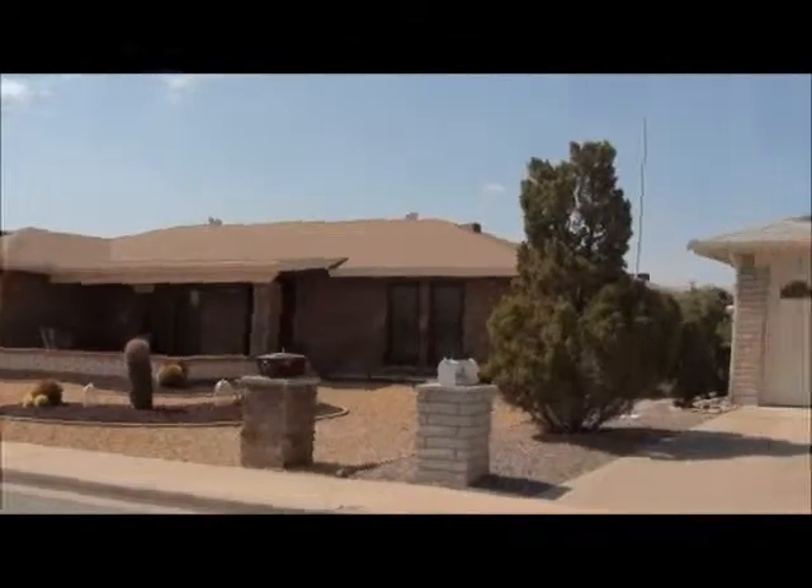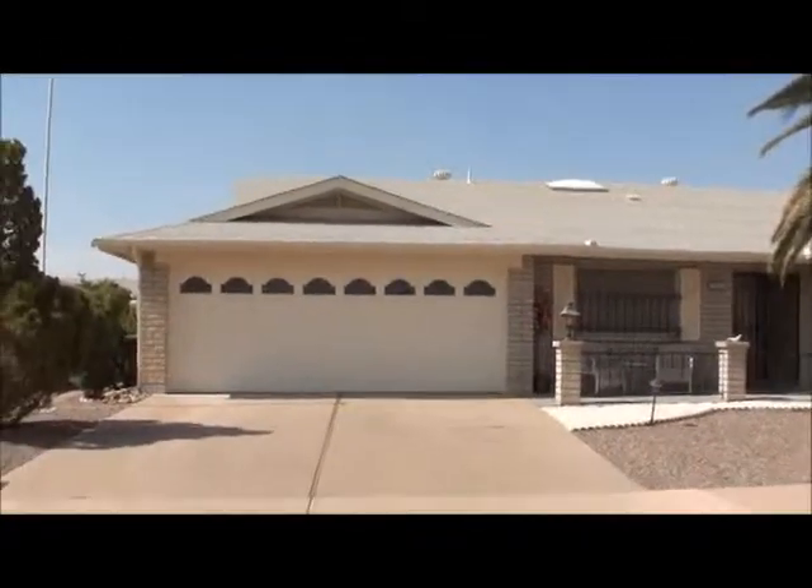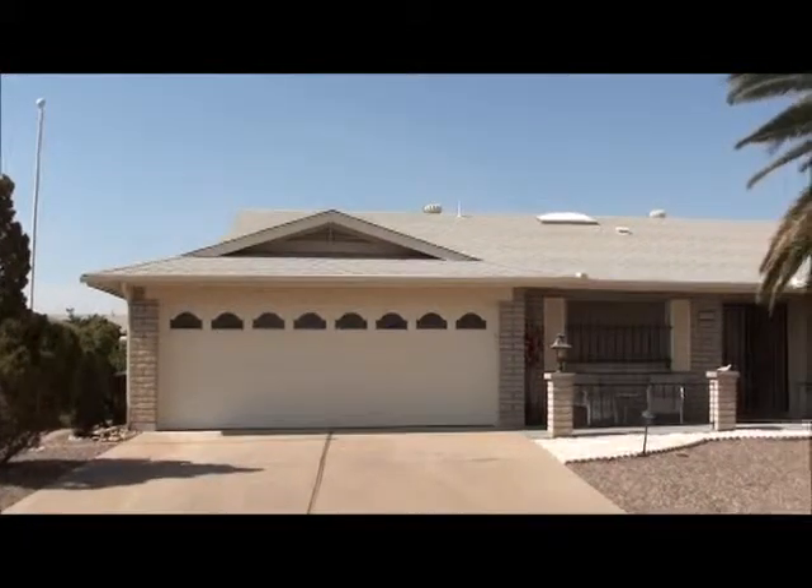Hello, my name is Jarl Kubat with West USA Realty and Arizona Retirement Communities. I'm going to give you a tour of Dee's new home. We're out in Sunland Village, a 55-plus retirement community in Mesa, Arizona, and I'm going to give you a tour of Dee's new home here.